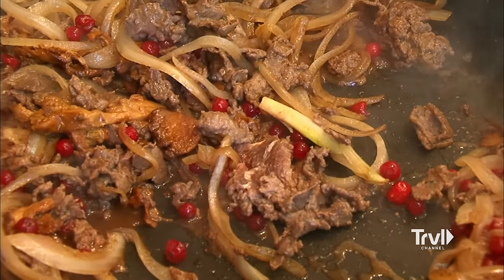There's no gaminess in this reindeer at all. You have those sweet, bright tart lingonberries. The cooked onions get very sweet. The mushrooms, earthy and aromatic. Sweet, sour, salty, bitter — all together, like all things Swedish, designed beautifully.